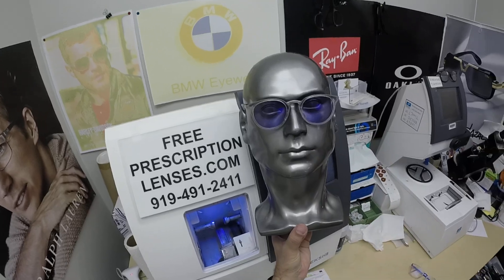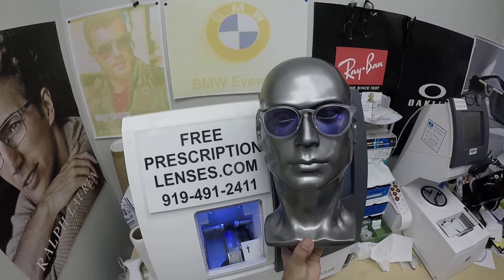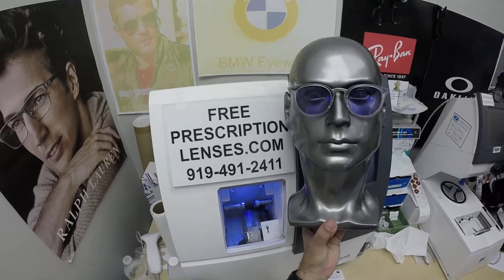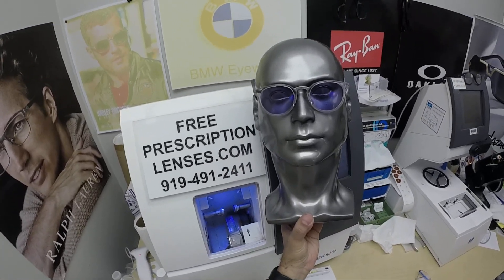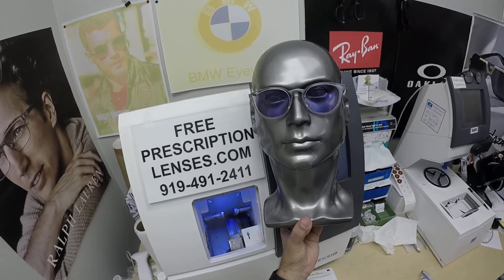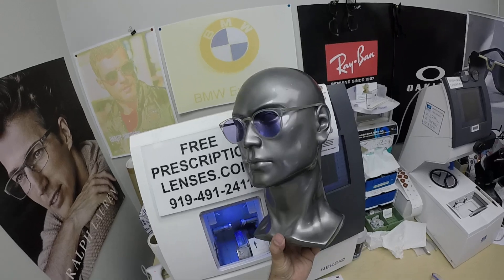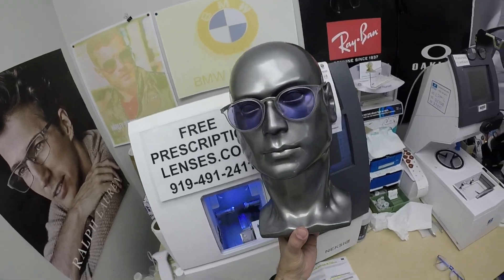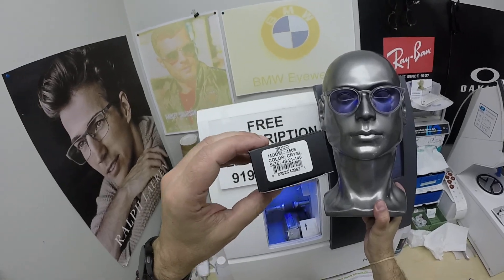Thanks for watching. Subscribe to our YouTube channel and click on the bell icon so you'll get notified every time there's a new frame and lens combination available. If you have any questions, go to the Contact Us page of the website. You can email us directly at freeprescriptionlenses@gmail.com, or just leave a question or comment in the comment section below.